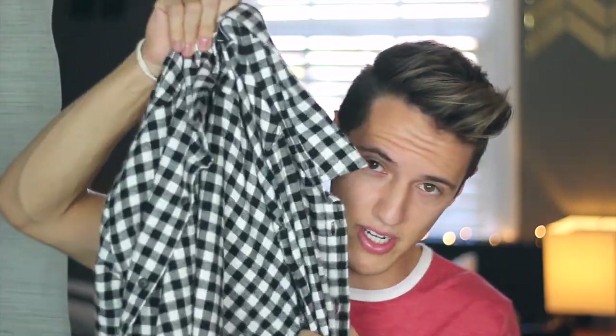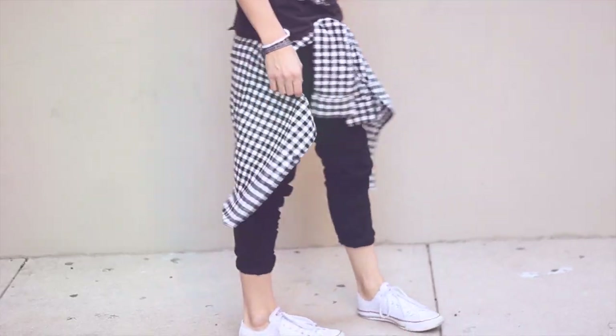I just went shopping for a ton of clothes because I really needed basic stuff, so most of what you're going to see is basic clothing — all my old basics were getting old and gross. First up is this flannel. I wanted just a straight-up black and white flannel that I could tie around my waist or wear normally. This is from Forever 21, I think it was like 15 bucks.